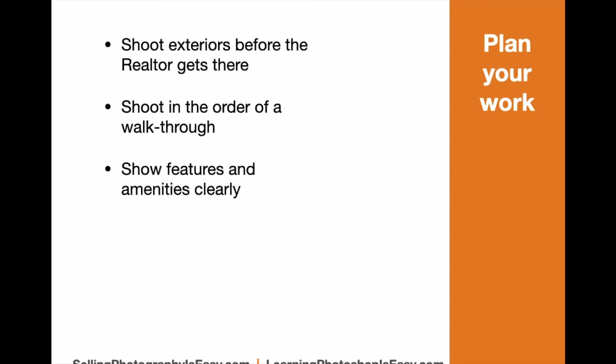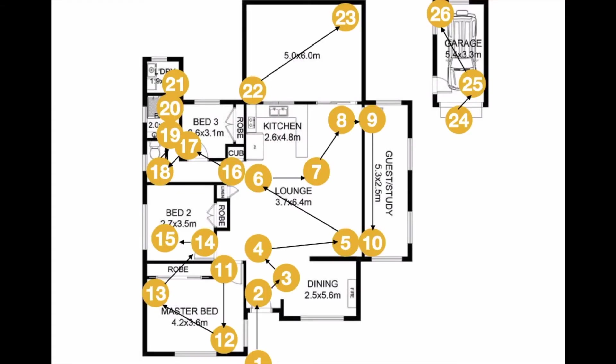Show the features and amenities very clearly. Here's an example of an ordinary house and how I would walk through the property. You would start with the entryway showing the front patio, the front door, the view just inside the front door, then showing the dining area, then the living area which is open to the kitchen. Even though there are 26 different photographs involved in shooting this house, they're all done very quickly and efficiently, and they'll all be in the right order when you go back and start editing.